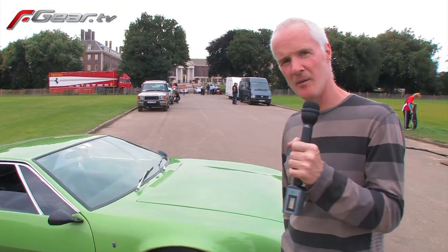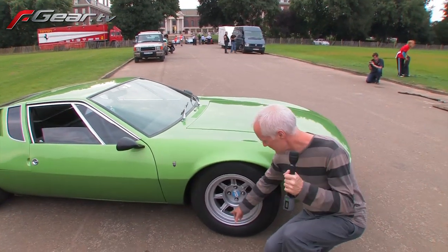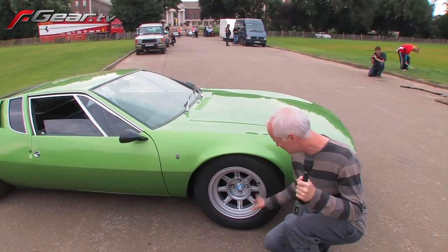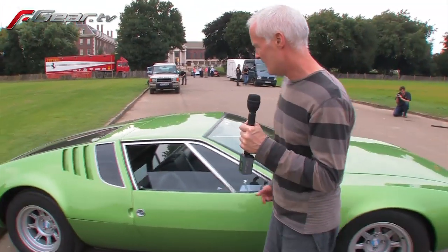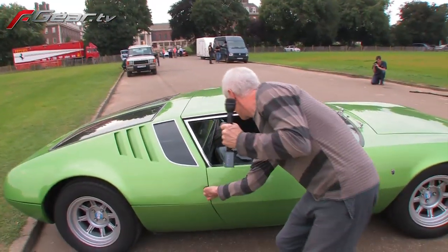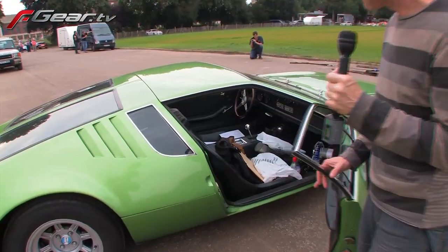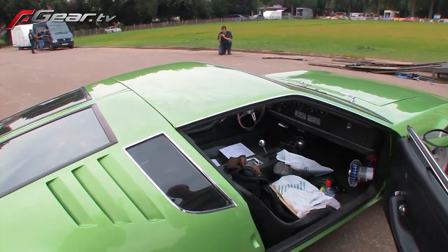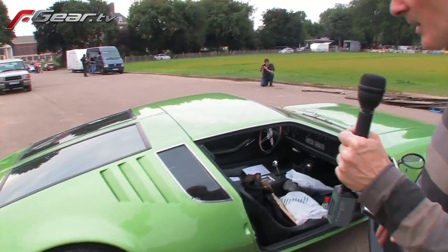I'll show you around the car. It's got magnesium alloy wheels — this is where they were sandcast; it's not that they've been finished badly, they were sandcast. It's got bucket seats, although I've got a load of junk on them. It was half the price of the Lamborghini Miura — about £10,000 in 1970, whereas the Miura was about £20,000.